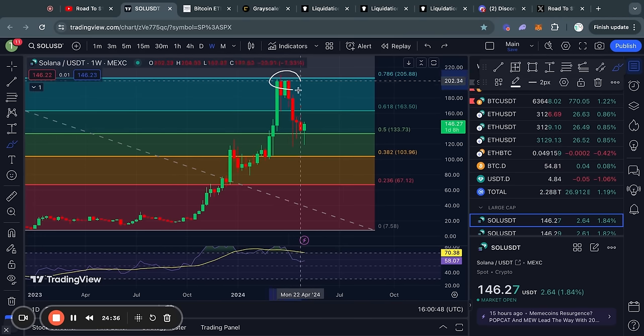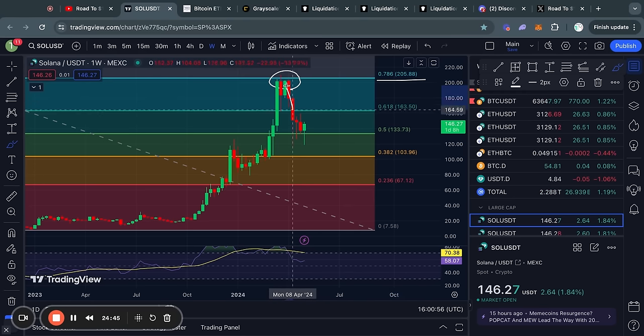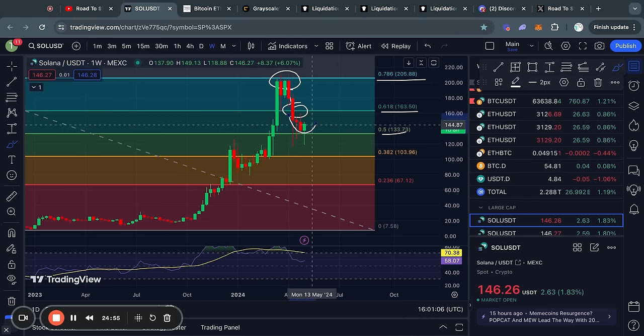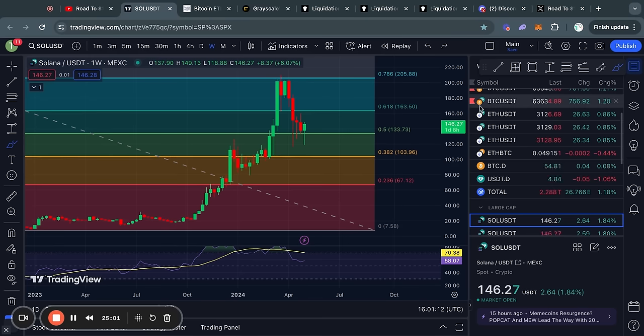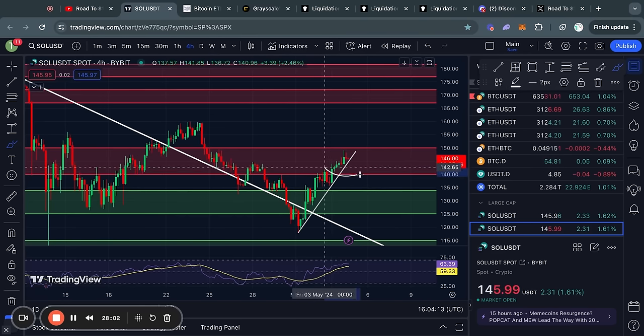Taking a look at Solana on the weekly time frame, recently we also got rejected from the 0.786 Fibonacci level just like Ethereum. After losing support at the 0.618 Fibonacci level, we traded all the way down to the 0.5 Fibonacci level where we have now found some support and are potentially reversing back to the upside. So just like ETH, let's take a look at the short-term support and resistance levels to know what to expect for Solana.